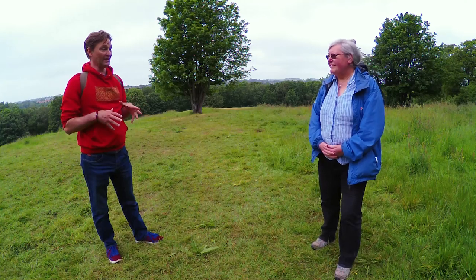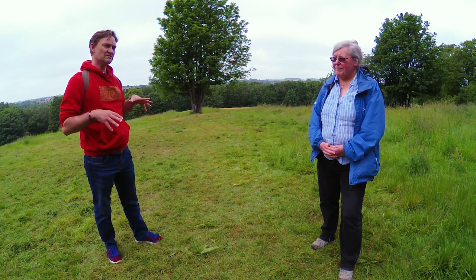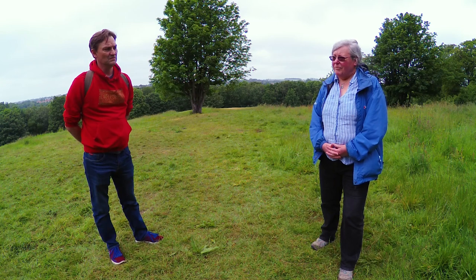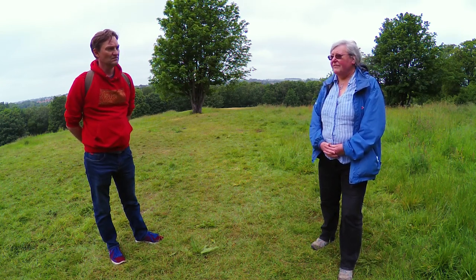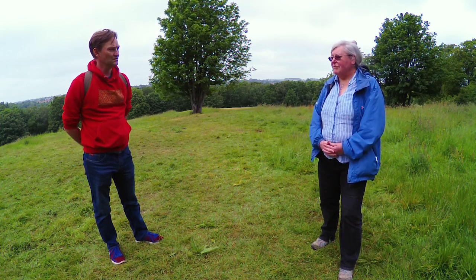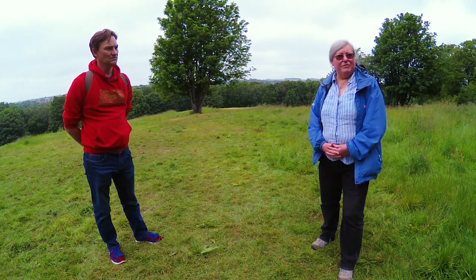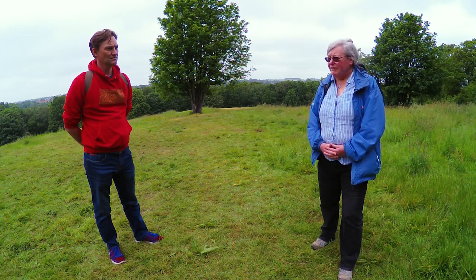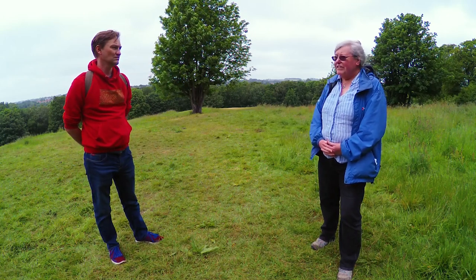So we're up here on Castle Hill now, but we've come round the back of the castle and the church to Vicarage Fields. What's so significant about this place? Well, this is really where Lancaster began. We have some evidence of prehistoric activity on the other side of the little valley from the Neolithic period and the Bronze Age, but the first really formal settlement seems to have come with the Romans, and it was here on Castle Hill that the Romans built their first fort in the later first century AD.